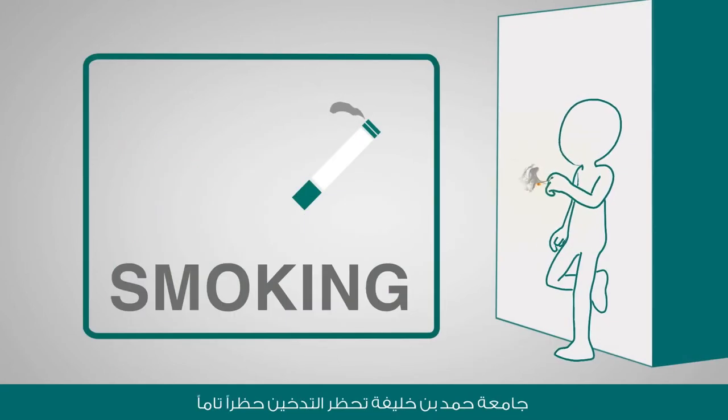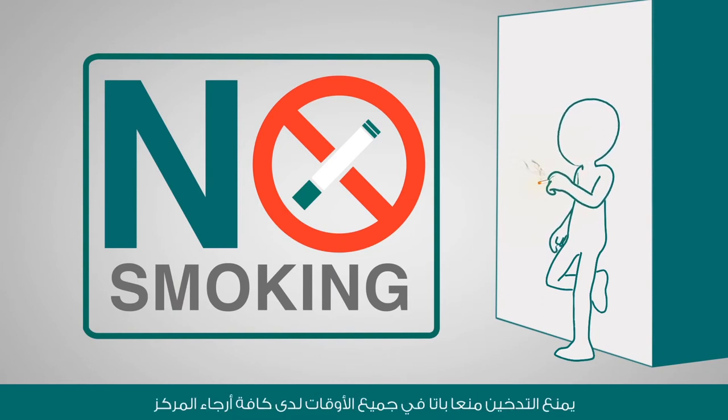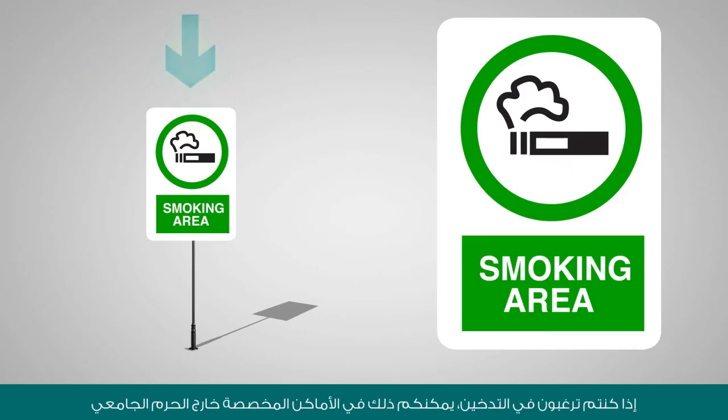Hamid Bin Khalifa University Student Center is a non-smoking venue. Smoking is strictly prohibited at any time and in every part of the center. Should you wish to smoke, please do so within the designated smoking areas located outside the building.